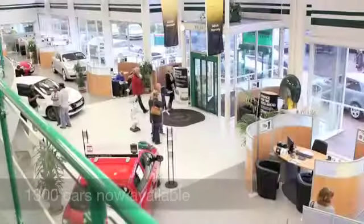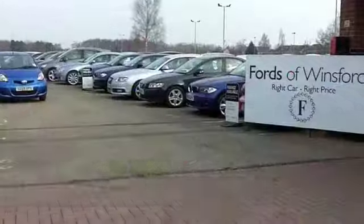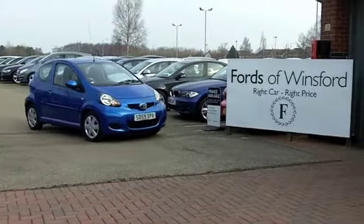Now, if you'd like to part exchange your existing car, or if you need finance, no problem. Come and talk to us about the options — everything's possible. Come and have a test drive and discover this great car for yourself at Fords of Winsford.